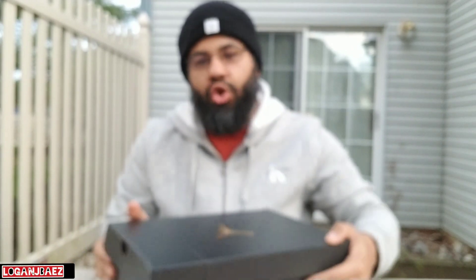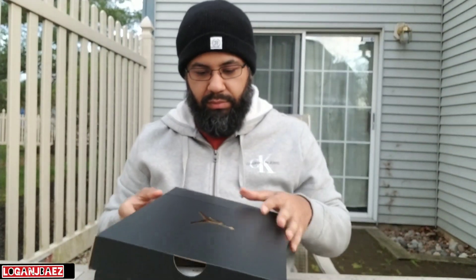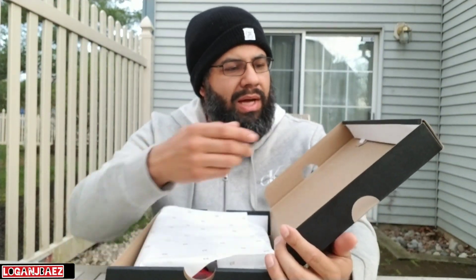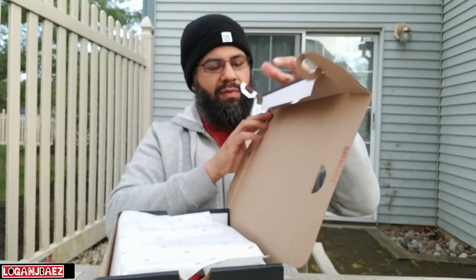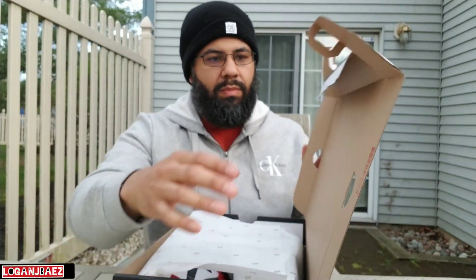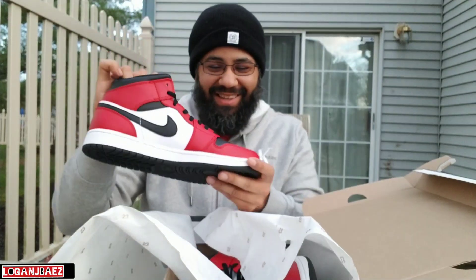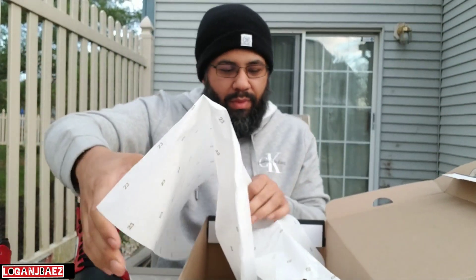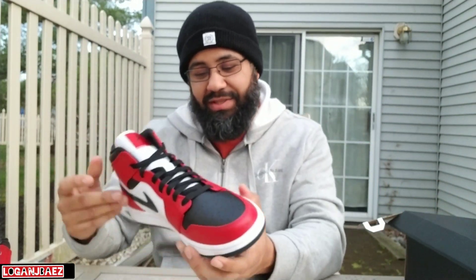You got your gold 23. Chicago black toes — they are sitting and people are really sleeping on these. I like that they were very easy to get and they still are.